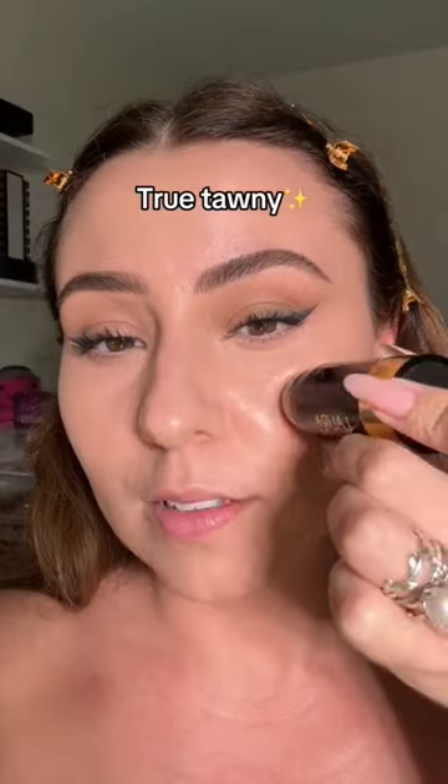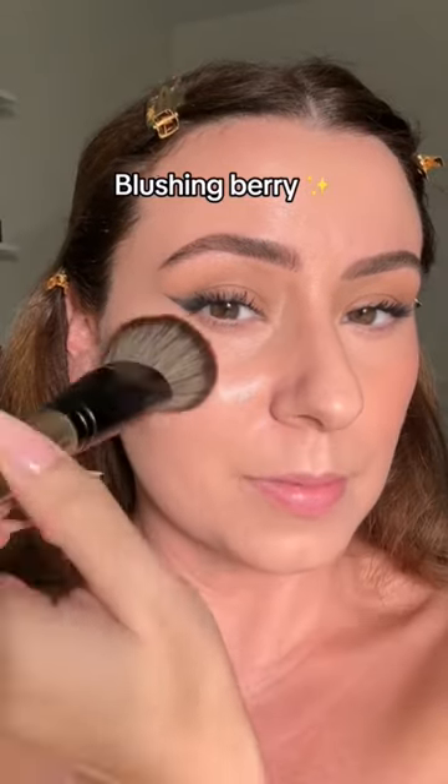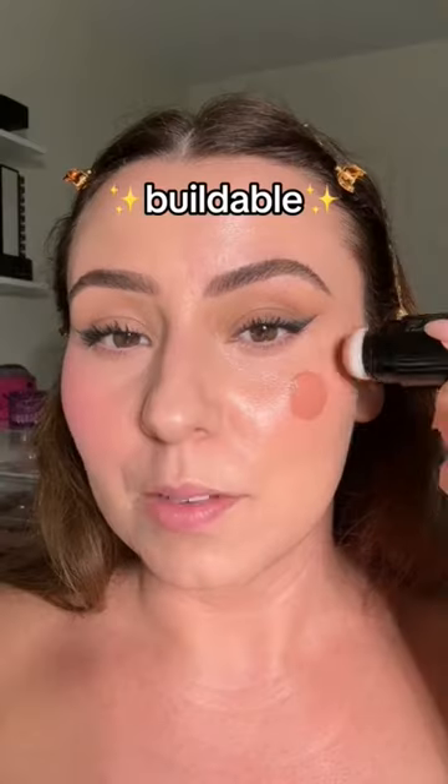I think I'll use True Tawny. Let's do two dots. Easy to blend is an understatement. Done. Let's do Blushing Berry on this side. Blend, blend, blend. Even this color blends out like a dream, but do keep in mind they are buildable. Blend it out.